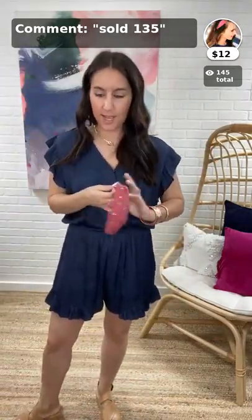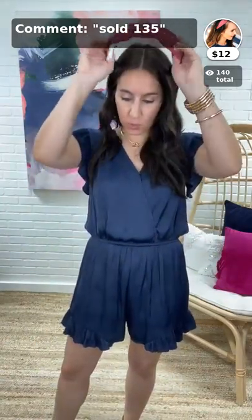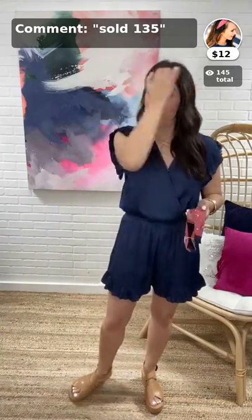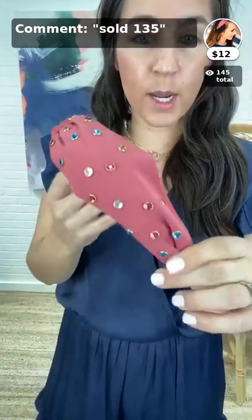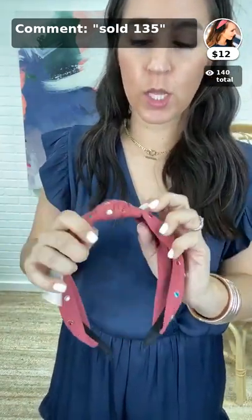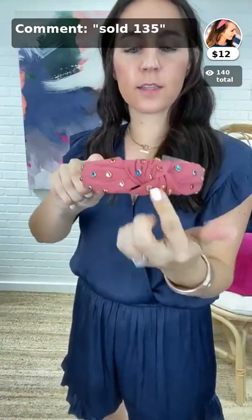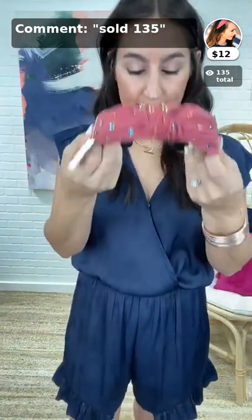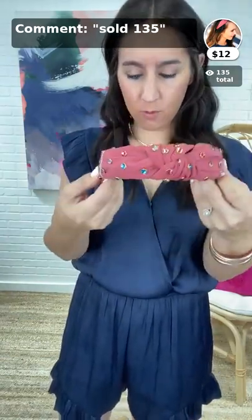Next we have the Hannah multi crystal headband in mauve, $12, item 135. It has all these different color crystals throughout, each surrounded by gold. So cute — great if you want to dress up even a t-shirt. Crystal colors include pink, almost a champagne, classic clear, and blue. Very comfortable on your head, doesn't cut in at all, with a little knotted detail on top and really soft fabric. A must-have if you love headbands — only $12.